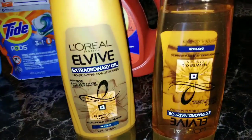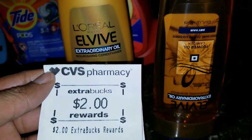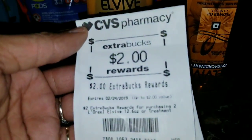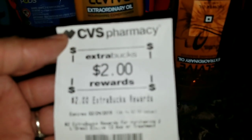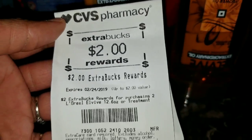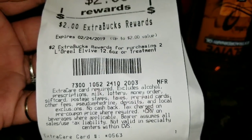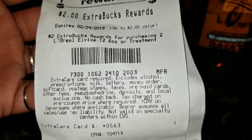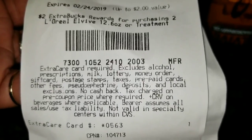She paid four dollars - two dollars a piece - and got two dollars back, making the final cost two dollars for both products. You can use extra care bucks to buy bread, baby candy, diapers, wipes, vitamins, medicine, laundry detergent - you name it. However, it excludes milk, lottery, money orders, gift cards, postage stamps, etc. So read the fine print - you can't buy everything, but for the most part you can. Check these deals out!